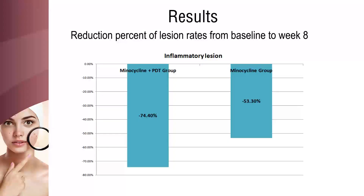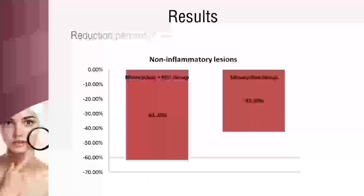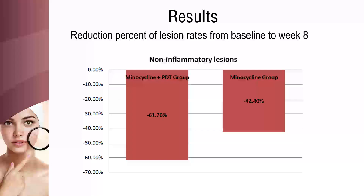Patients treated with minocycline along with photodynamic therapy showed a higher efficacy rate than patients treated with minocycline alone. The minocycline plus PDT treated group showed considerable changes in the reduction of non-inflammatory lesions compared to the minocycline group.